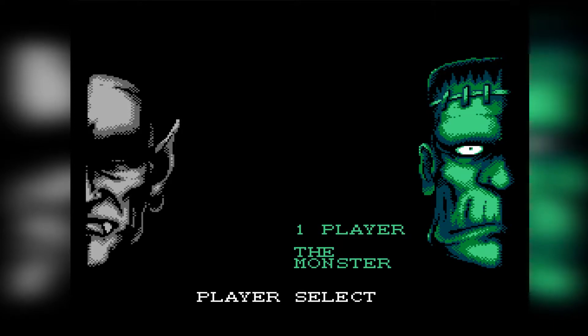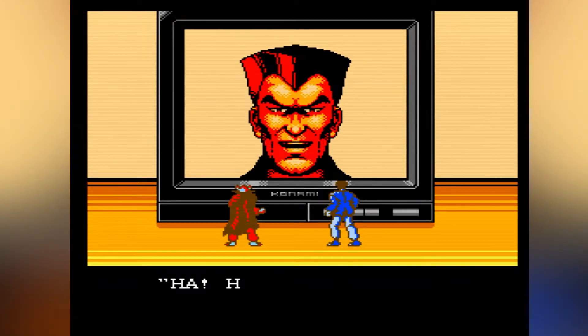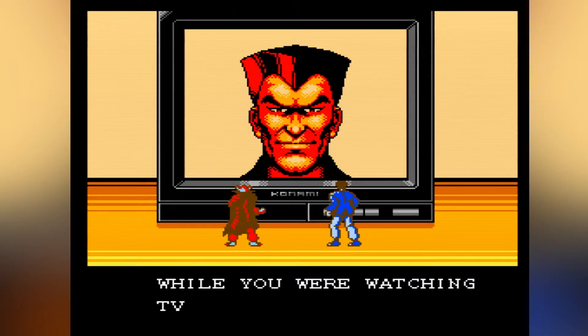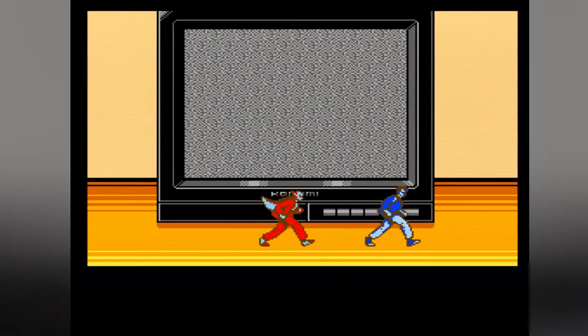I'll just say it — they're Dracula and freaking Frankenstein. These tiny action figures then sit in front of a Konami-branded TV and are greeted by this Christopher Mayer look-alike by the name of Warlock, who tells you that the henchmen are on the loose and laughs in your face. Dracula and Frankenstein — I mean the monster and the vampire — then run into action.